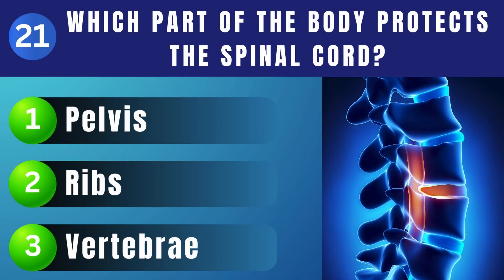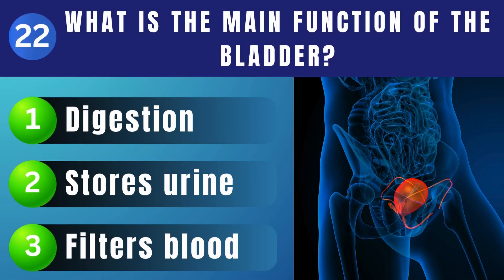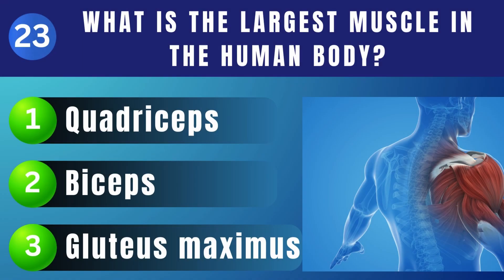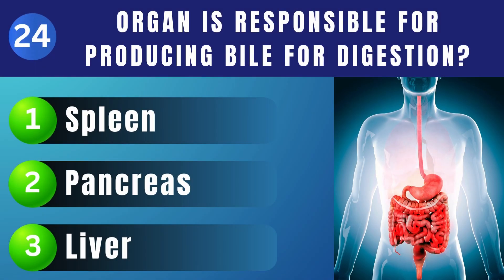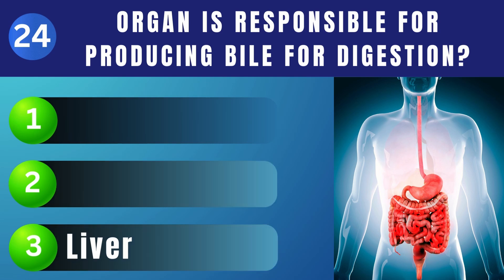Which part of the body protects the spinal cord? Vertebrae. What is the main function of the bladder? Stores urine. What is the largest muscle in the human body? Gluteus maximus. Which organ is responsible for producing bile for digestion? Liver.